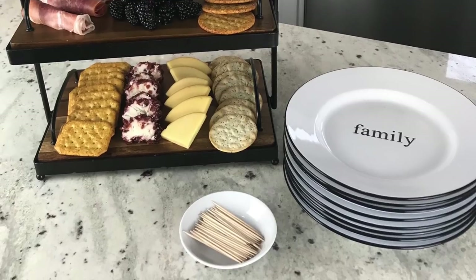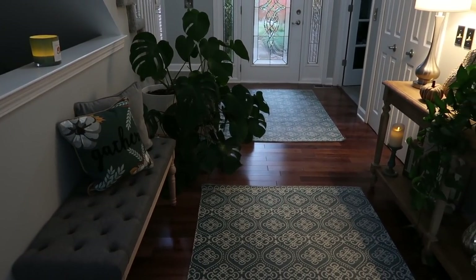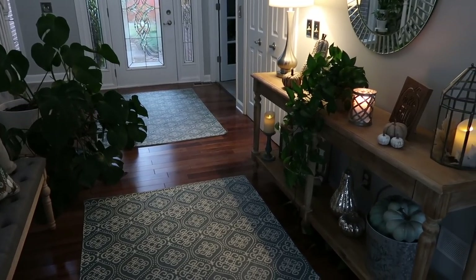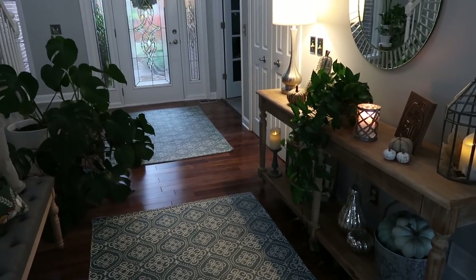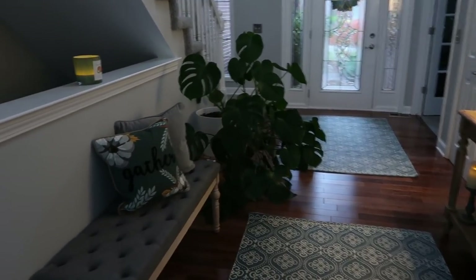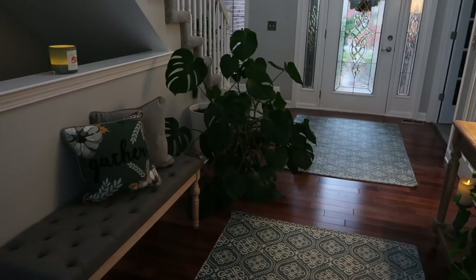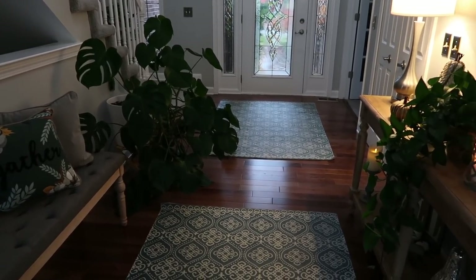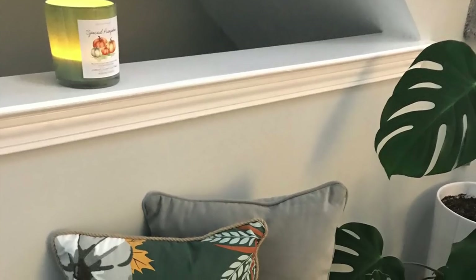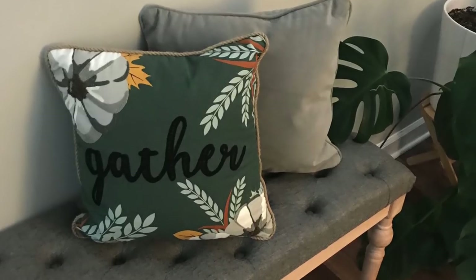Creating a welcoming entryway is nice when you have guests. Add a scented candle — there are so many great fall and Thanksgiving scents — or use LED candles if you have young children or limited space. Have a designated spot for guests to hang their coats, and make the space cozy with candles and nice pillows. I love this pillow from JCPenney that says 'gather,' which is perfect for Thanksgiving.